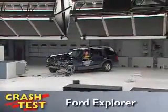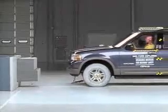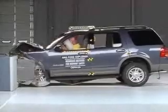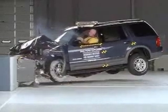That's the Insurance Institute for Highway Safety's front crash of the Ford Explorer. When the Explorer slams into the barrier, you can see the frame buckling underneath, but the passenger compartment remains intact.